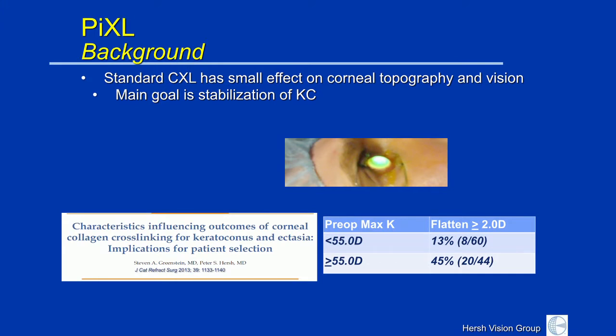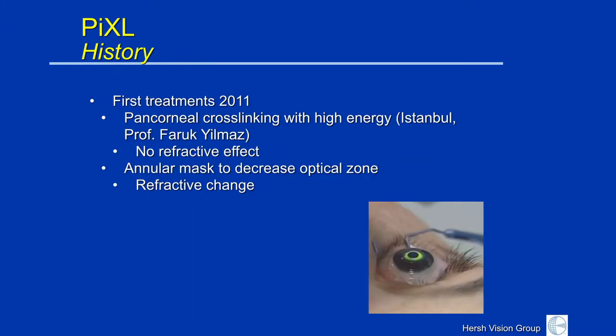Standard cross-linking has some effect, but not too much effect on the corneal topography and on your vision. We saw we were getting a lot more effect with adjunctive procedures such as INTACS. The thought was, if we modify the cross-linking procedure in a number of ways, could we get a more robust effect on the cornea to make it more symmetric? The first thing that was tried was actually when I was in Istanbul some four years ago, where we thought that perhaps by increasing the amount of cross-linking, we could flatten the cone even more. And that really didn't change things a lot — we got stability, but not really more change in the corneal topography.